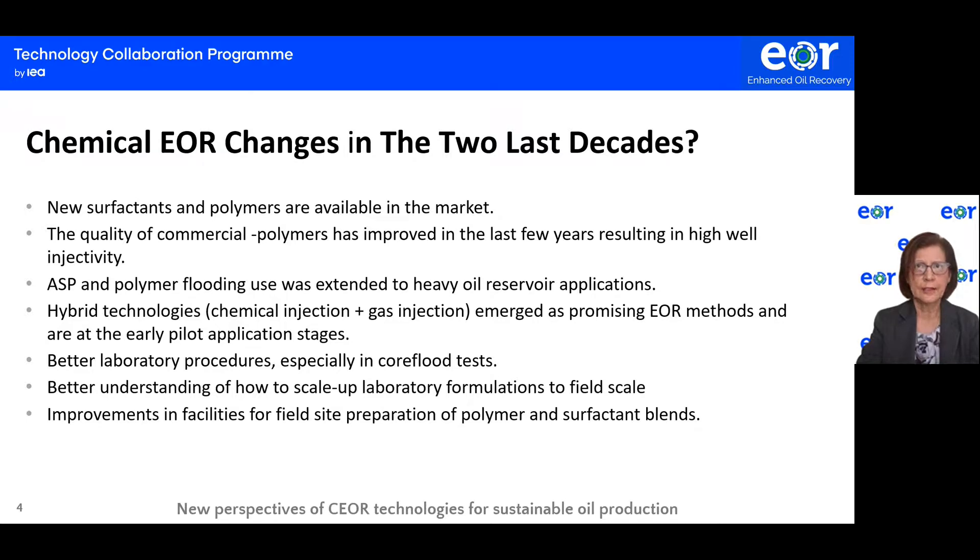Hybrid technologies such as alternate or combined chemical injection with gas injection emerge as promising EOR methods at early stages of pilot application. There is a better understanding of how to scale up laboratory formulation to field scale. This occurs because simulators now capture the parameters of the fluid-rock interaction well enough to make accurate predictions. One more improvement is continuous improvement in mixing procedures and facilities for field-site preparation of polymer and surfactant blends.